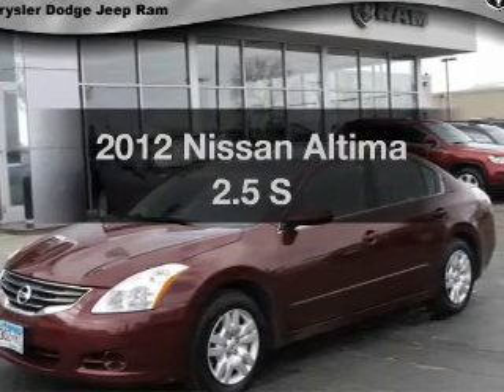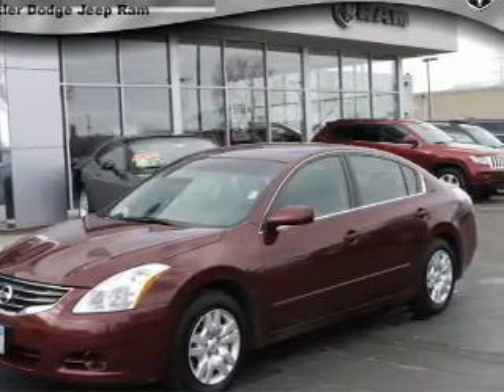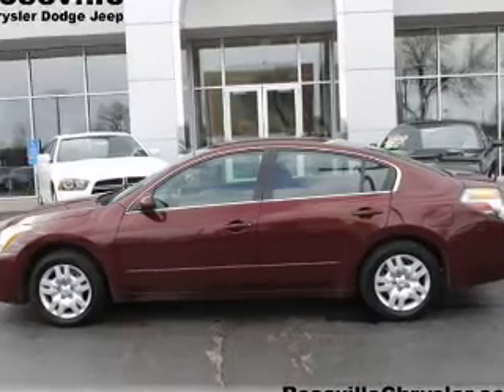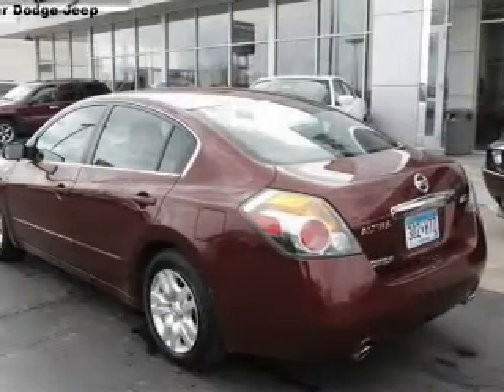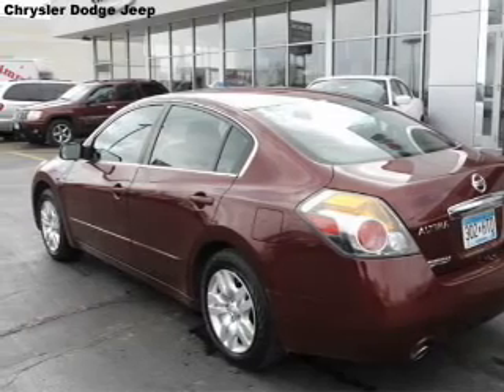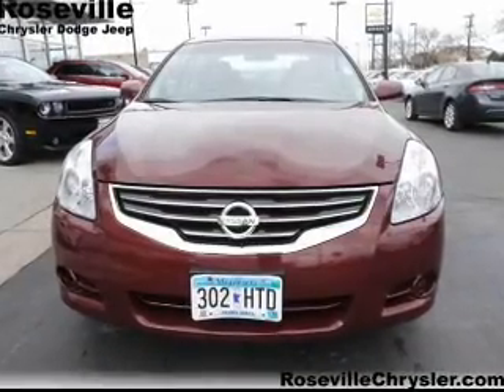Presenting the 2012 Nissan Altima — this is the set of wheels you've been looking for. With an efficient four-cylinder engine, the powertrain includes front-wheel drive that responds smoothly to its automatic transmission. The anti-lock braking system will help deliver you safely to your destination.